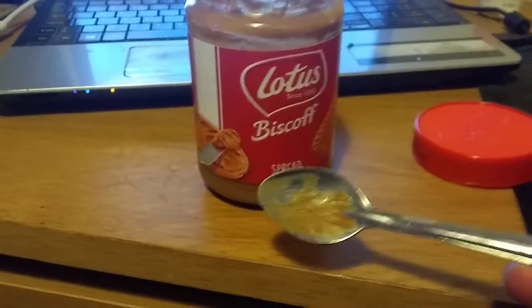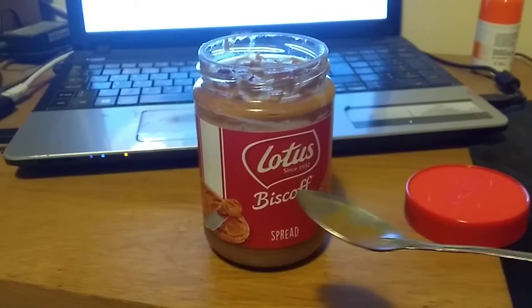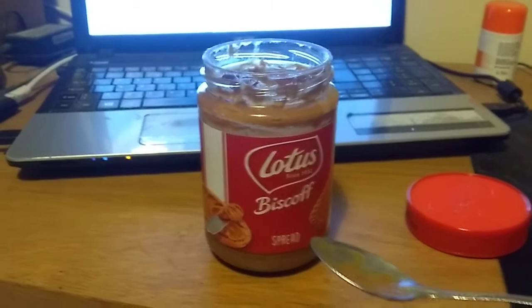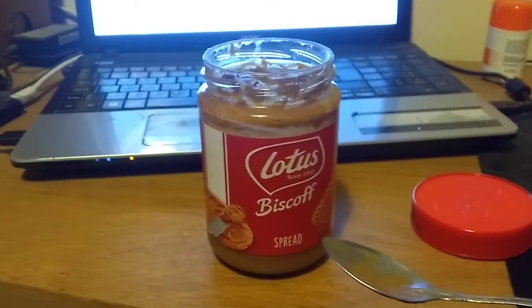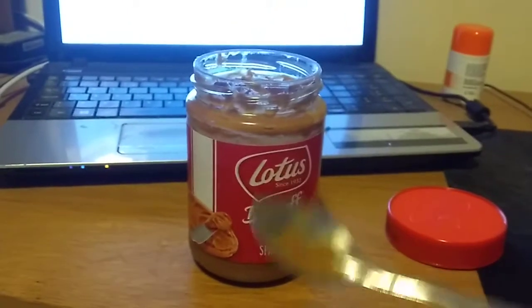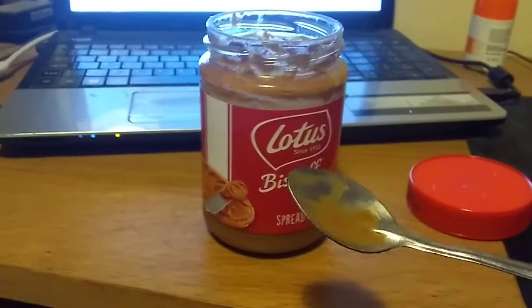So there we go — Lotus Biscoff Creamy Cookie Butter Spread. You can go on Amazon and look for Lotus Biscoff, or go to the peanut butter aisle or the biscuit aisle of your local supermarket and just buy a jar of this. Buy the smooth stuff — if they haven't got the smooth and they've only got the crunchy, get the crunchy. You will not be sorry, this stuff is absolutely amazing.